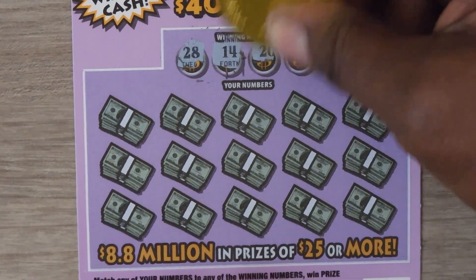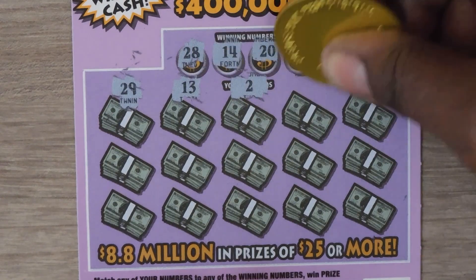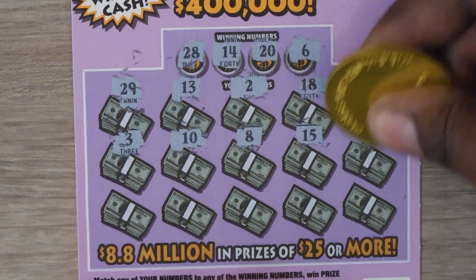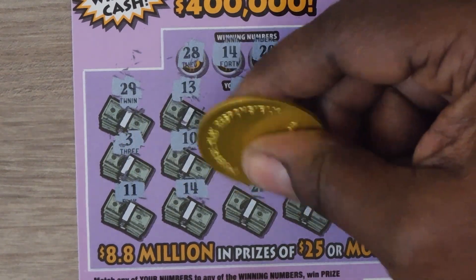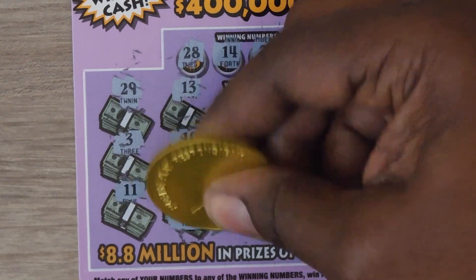The numbers are: 28, 28, 14, 20, and 6, 29, 13, 2, 18, 4, 3, 10, 8, 15, 21, 11, 14 — hey we match — 22, 19, and 1. It's a free ticket!